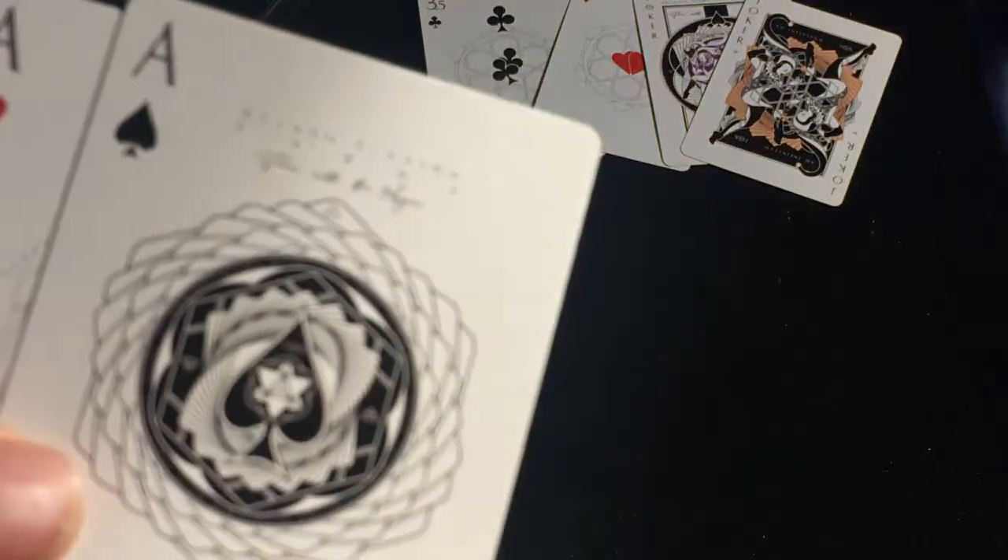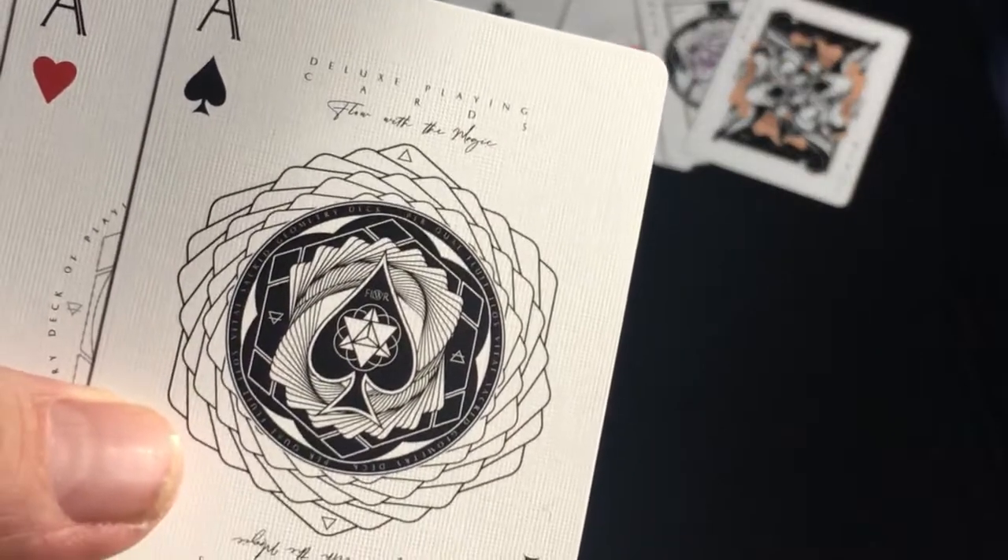The ace of spades says 'Deluxe Playing Cards — flow with the magic.' Nice custom pip. It's mirrored for some reason, and it also says 'sacred geometry deck of playing cards' on all the other aces. Some interesting artwork.